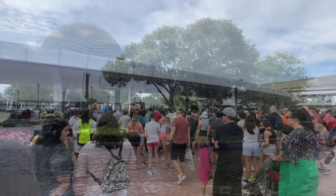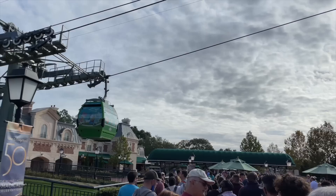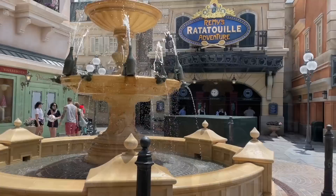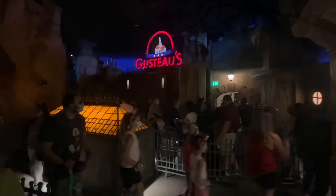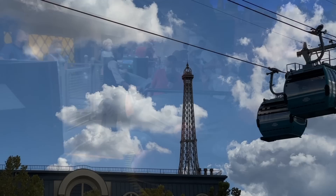Tip number two to skip those lines: go to the back entrance of Epcot to ride Remy's Ratatouille Adventure. There are two entrances to Epcot — the main entrance at the front of the park leading into World Celebration and Spaceship Earth, and the International Gateway entrance at the back leading into World Showcase between the France and UK pavilions. If riding Remy's Ratatouille Adventure — the trackless dark ride inside the France Pavilion that opened during Disney World's 50th anniversary — is a priority ride for you, the International Gateway will give you the most direct access. Fewer people enter through that back entrance, so you'll be able to get to Remy's faster than everyone coming in the front.